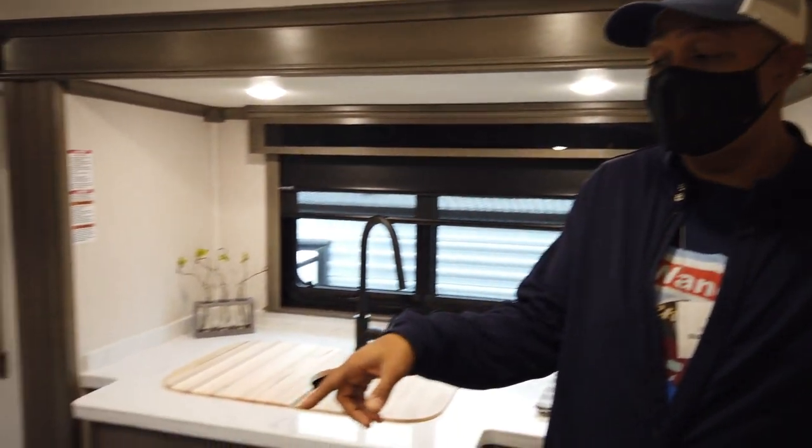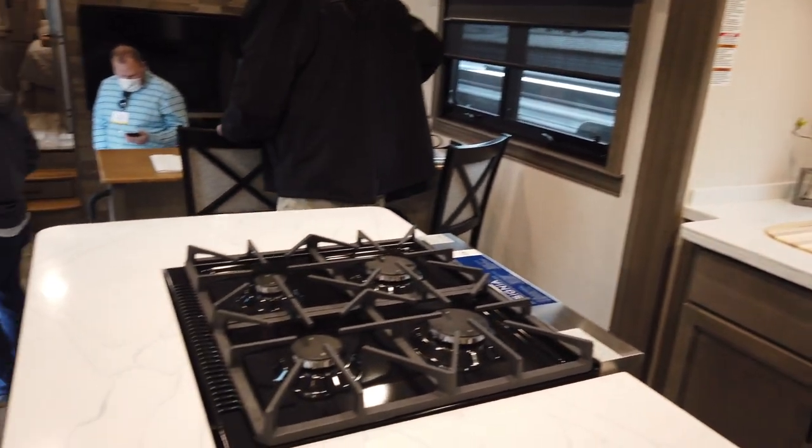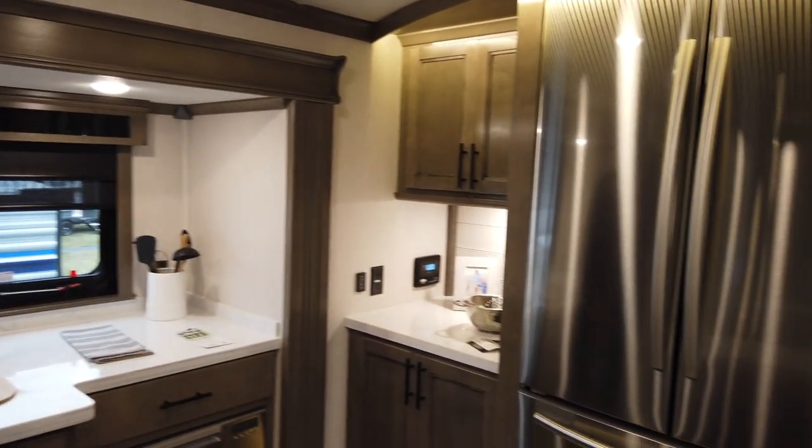So we're in the kitchen. Once again, I love these Insignia ovens and ranges — I think this is a new thing, and it's awesome. Lots of countertop space in here, very nice feel to the space, residential fridge. You can do some serious cooking in here.